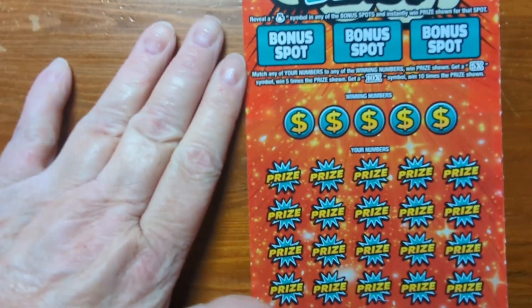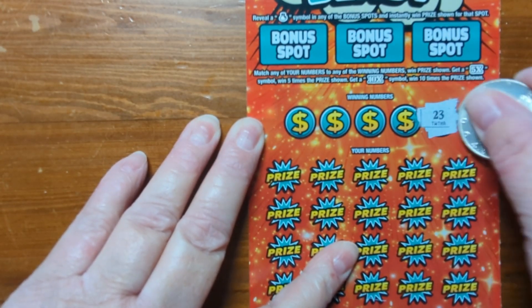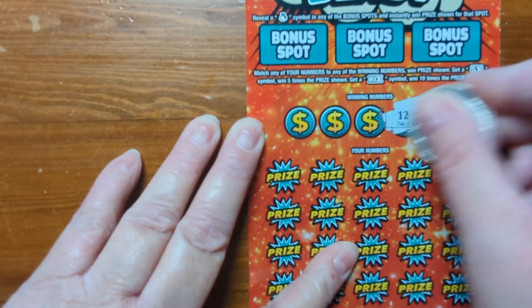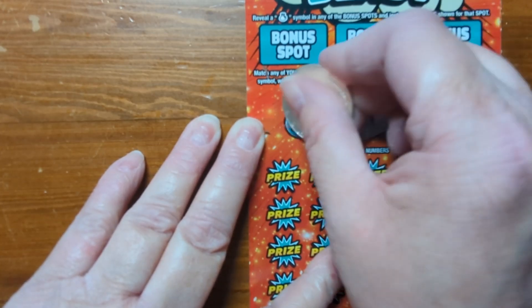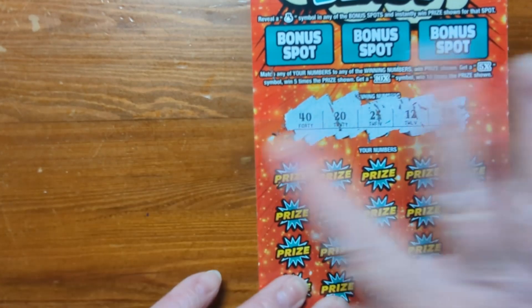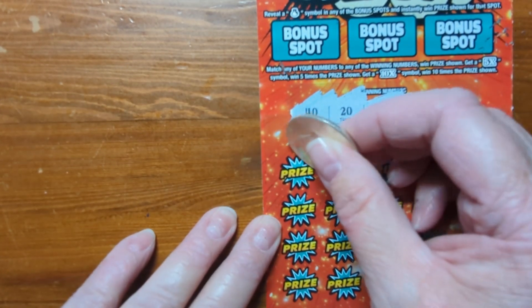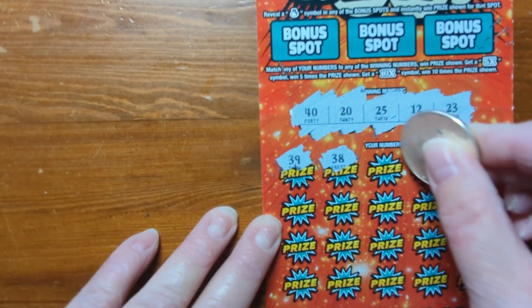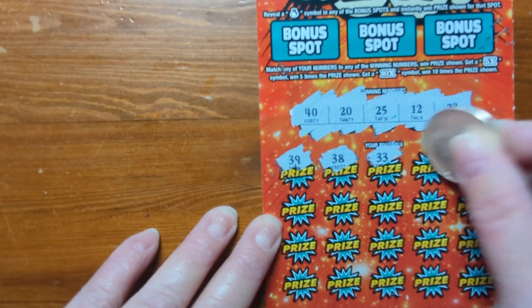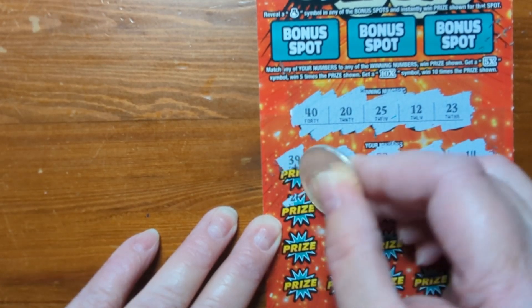Alright, we're gonna do another $10 one. Let's scratch off the numbers: 23, 12, 25, 20, and 40 — several in the 20s there. Here we go, let's see if we can get something to match up. Okay, not seeing any in that line.